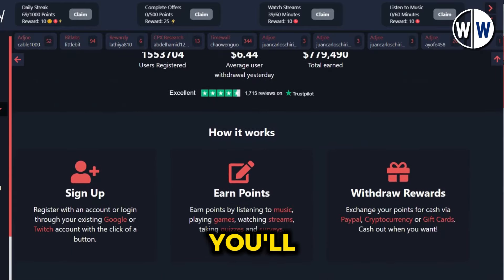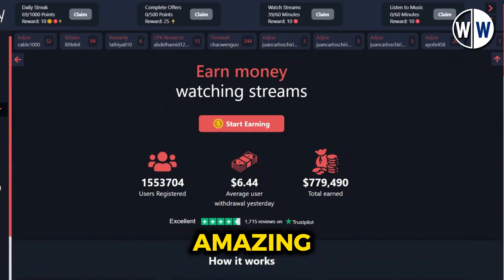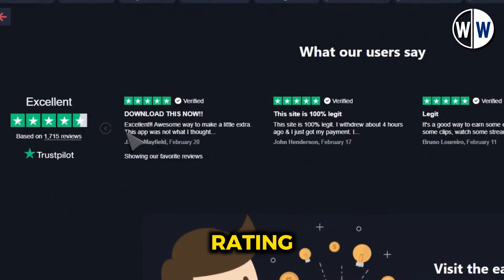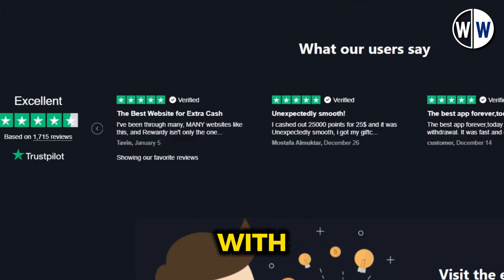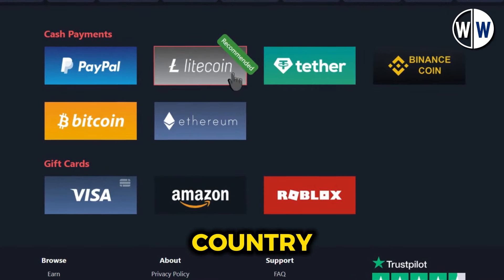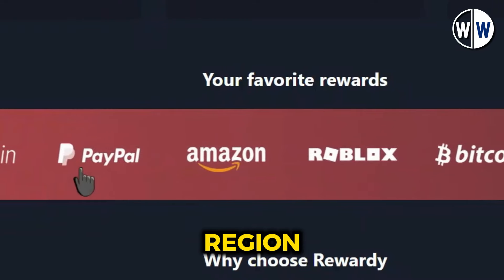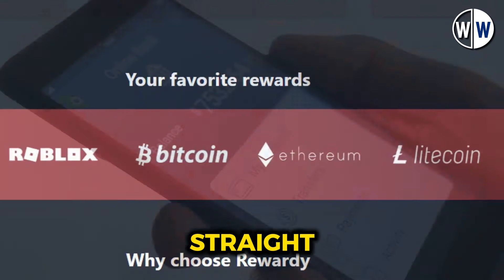Once you log into your account, you'll be greeted by your personalized dashboard. This is where you'll be able to track your earnings, view your watch history, and access all the amazing features this website has to offer. One of the first things you'll notice is the impressive 4.6 star rating on Trustpilot, a well-respected online review platform. This high rating is a testament to the website's legitimacy and reliability. You can withdraw your earnings through various payment methods available in your country, including direct bank transfers, which allow you to have your earnings deposited straight into your bank account.